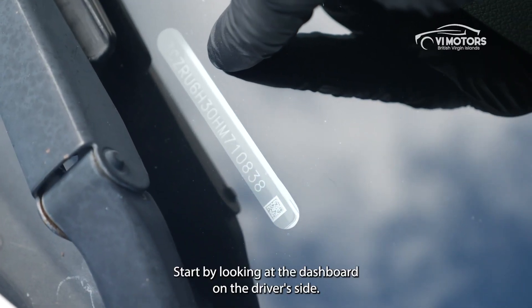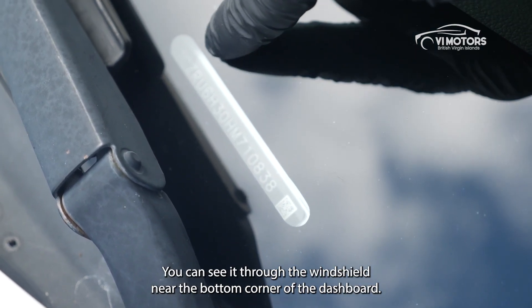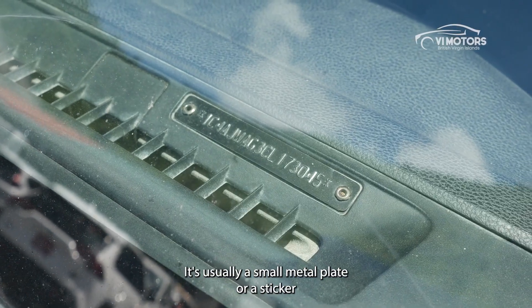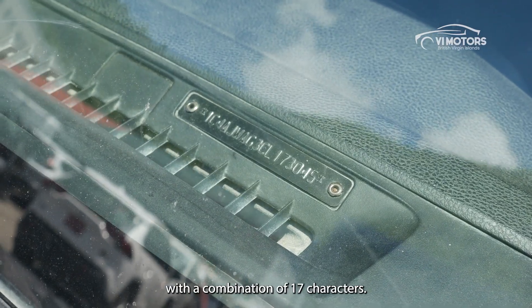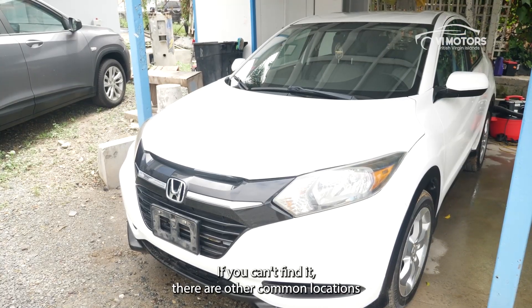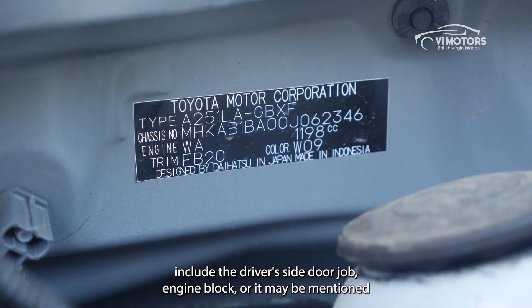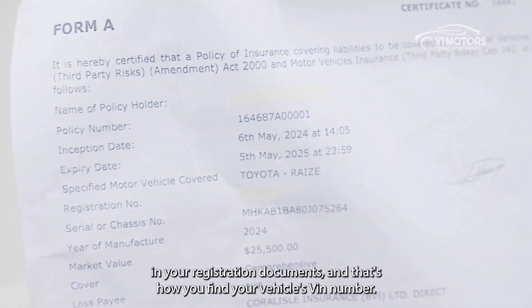To find your VIN, start by looking at the dashboard on the driver's side. You can see it through the windshield near the bottom corner of the dashboard. It's usually a small metal plate or a sticker with a combination of 17 characters. If you can't find it there, other common locations include the driver's side door jamb, engine block, or it may be mentioned in your registration documents.